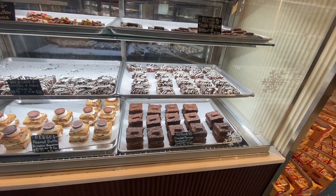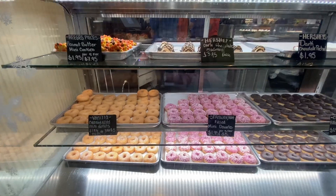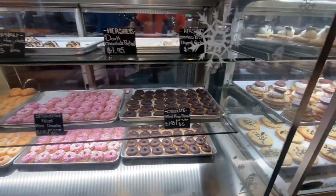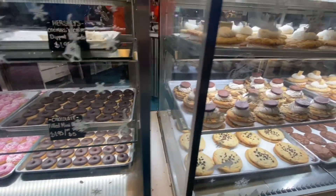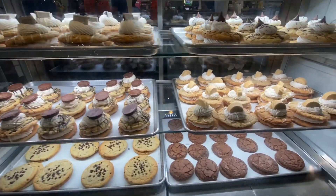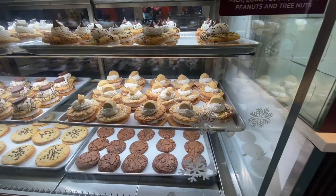They also have brownies, mini doughnuts, pretzels, and more — that is only one dollar ninety-five. Here are some more cookies.